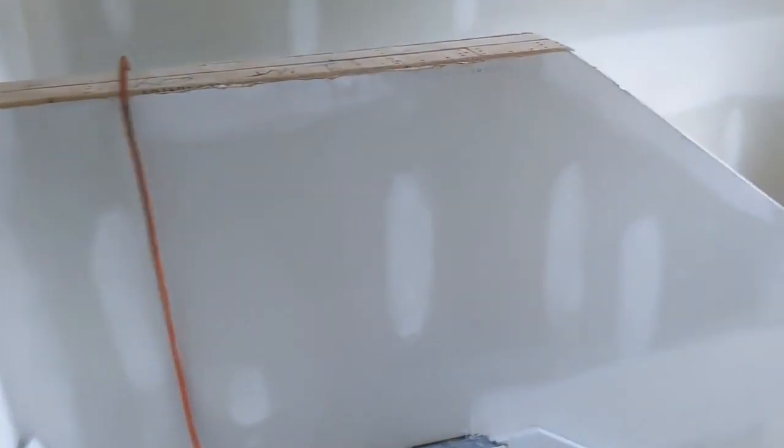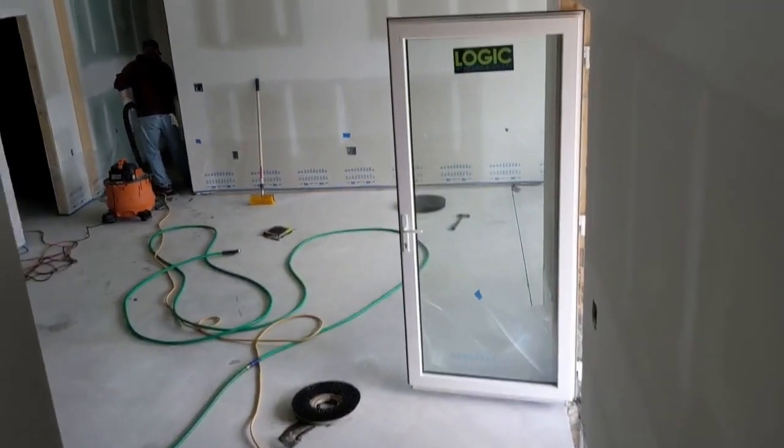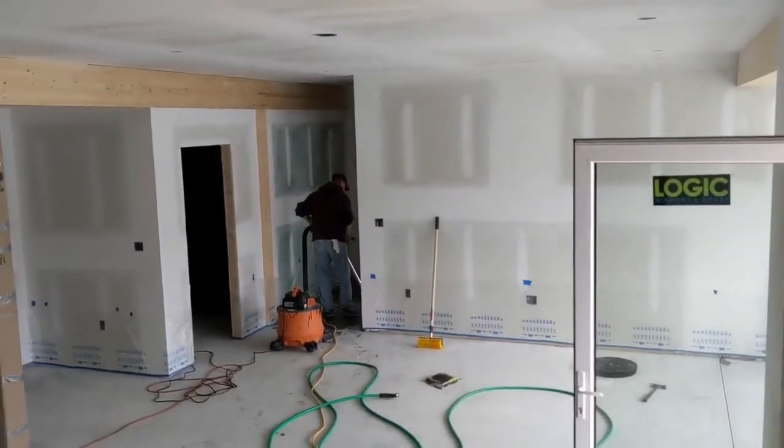Here we are in the connector — big closet, stairs down to the ground floor. And this is where the guys are finishing the slab.